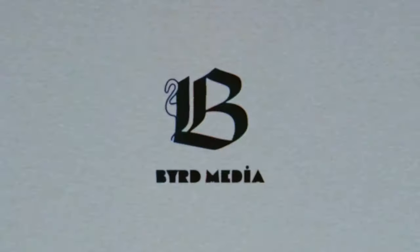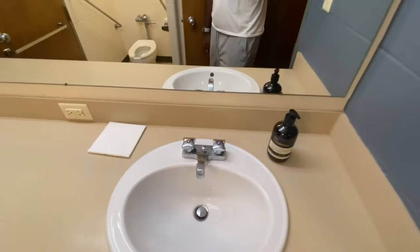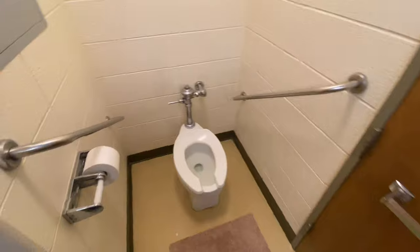I recently just moved into Eastern Michigan University on campus, and I have a suite in the towers. So this is my dorm. This is my closet area. Right here is my bathroom — I share a bathroom with my suite mate. Right here is the sink, toilet, and shower.